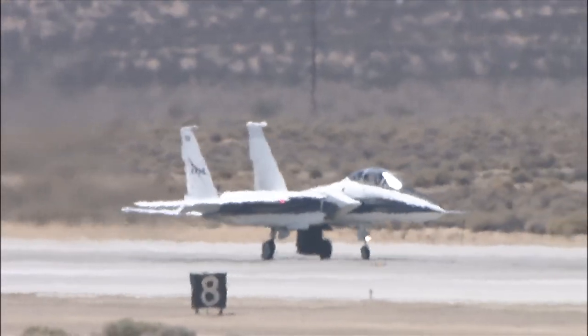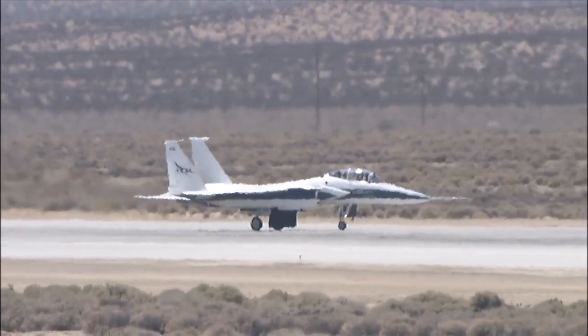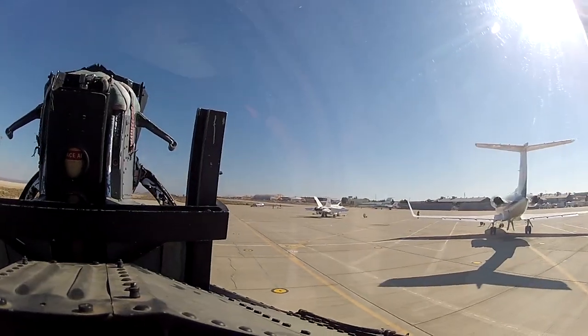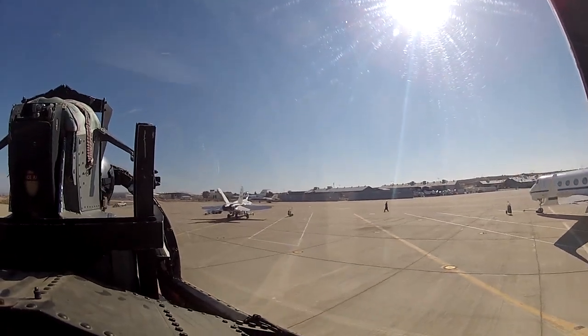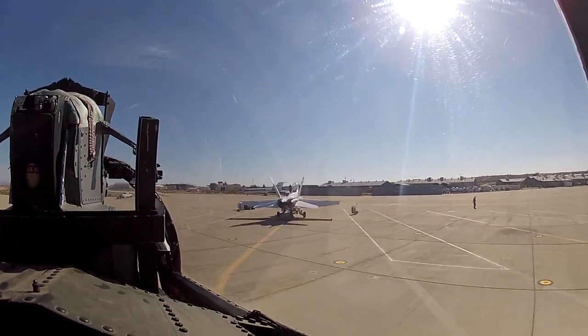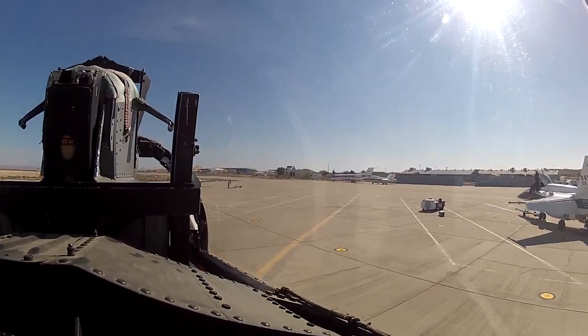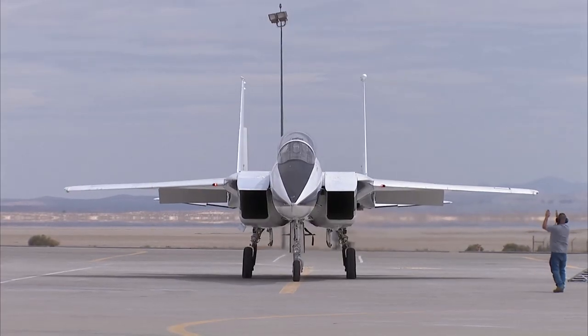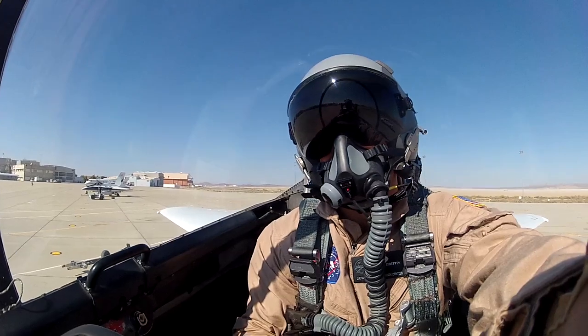Every day as an ops engineer is typically different than the day before and the day upcoming. The overall picture is to ensure the mission's success while also ensuring the integrity of the airframe is safe and the airplane itself is airworthy. The chance to come to work every day, work on these things, and be involved in this flight research — to help put those pieces together to fulfill the mission — is a very valuable experience.